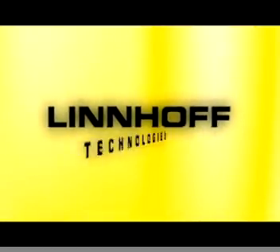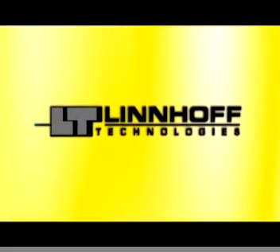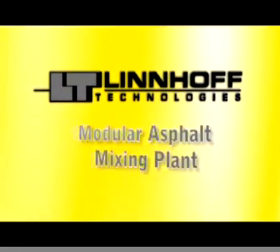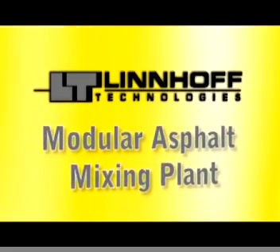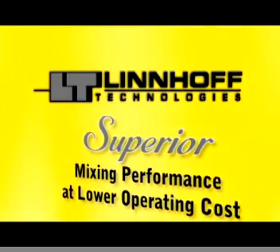Linhoff Technologies, German manufacturer of patented Screendrum Asphalt Plants, introduces the concept of modular asphalt mixing plant, giving superior mixing performance at a lower operating cost.